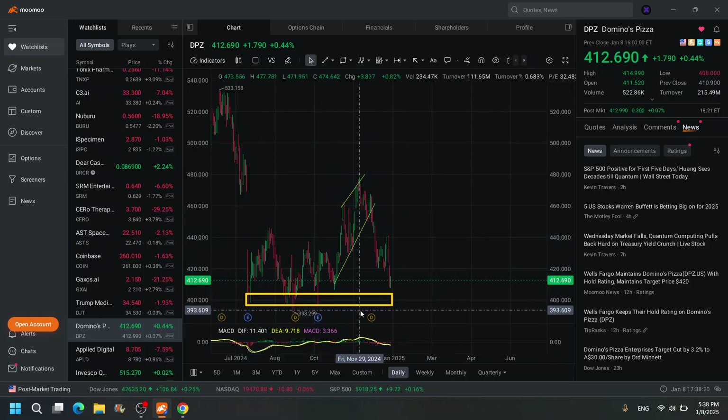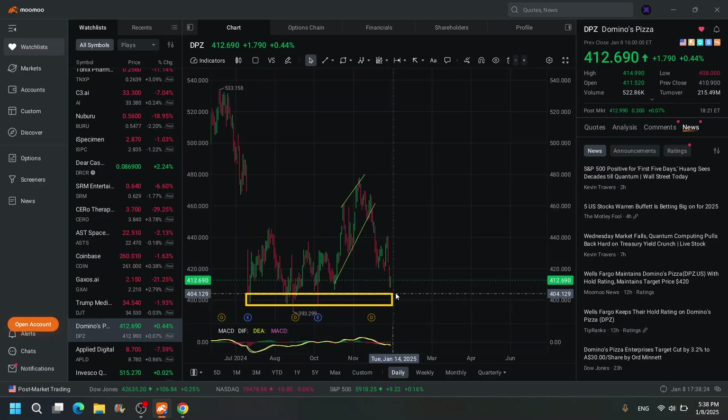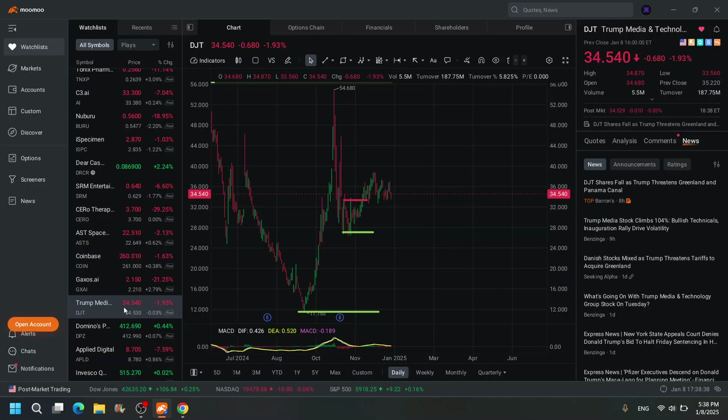Domino's Pizza has a big bottom down here under $400. People love Domino's Pizza, so that's a buy when it comes down there. It has not broken down since July 18th — for more than six months it has stayed above $400. Although again, it's too expensive, so most people aren't going to be able to afford that.